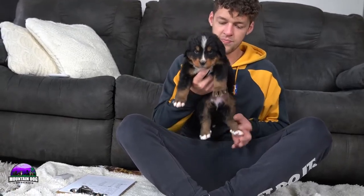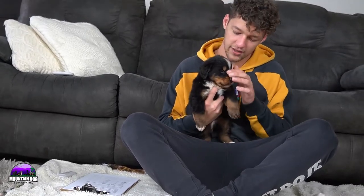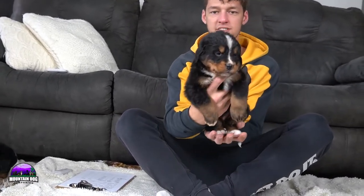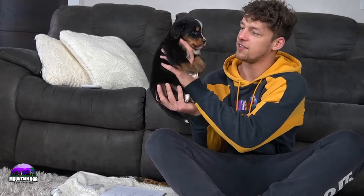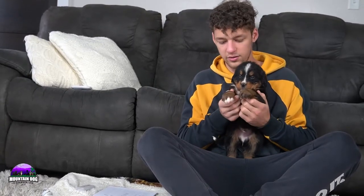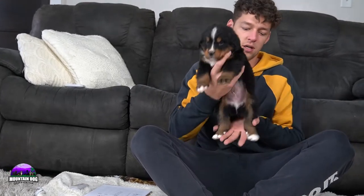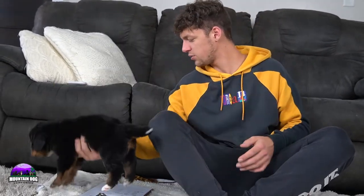Moving on to Joey. Joey is medium-sized, beautiful coat, nice white stripe, though he does have a little bit less on his face as far as a stripe goes, which gives him a kind of unique look — more tan on the side, and the tan really pops. He does have the traditional white tuxedo look. A little bit less white on his paws — the back paws have a bit more white compared to the front — but overall just a beautiful little guy with a beautiful unique look.